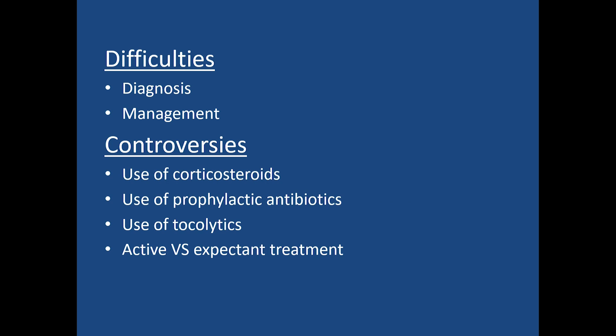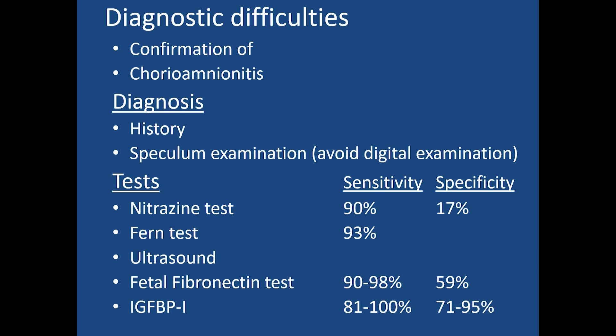There are many difficulties in the diagnosis as well as the management of PROM, and controversies about corticosteroids, prophylactic antibiotics, tocolytics, and active versus expectant treatment. The diagnostic difficulties include confirmation of PROM itself and confirmation of chorioamnionitis, the commonest complication associated with morbidity and mortality in the mother and newborn. Diagnosis is usually made by history — a typical history of a sudden gush of liquor followed by persistent leakage — and by sterile per speculum examination, where liquor can be seen coming through the os, which is the only confirmatory clinical test.